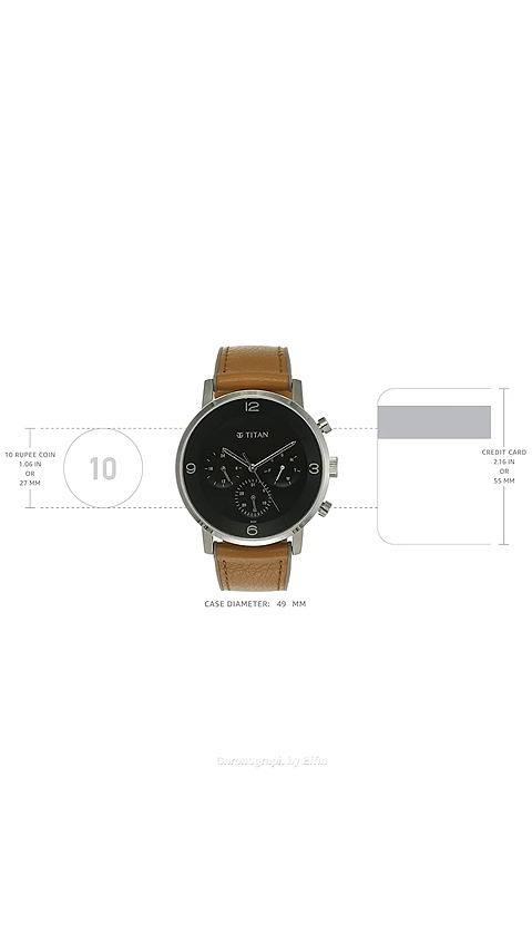This is a 49mm quartz movement, a black dial, and 3 sub-dials. This is a 50mm quartz, which is a brandy watch.